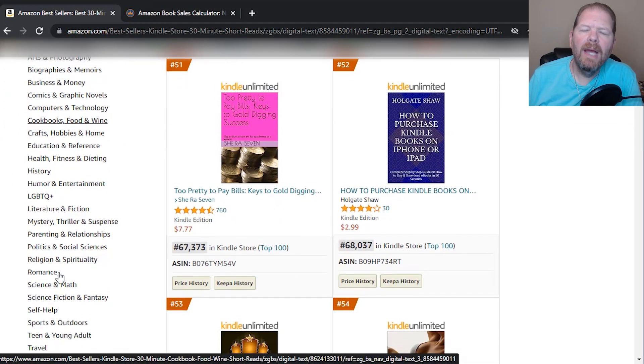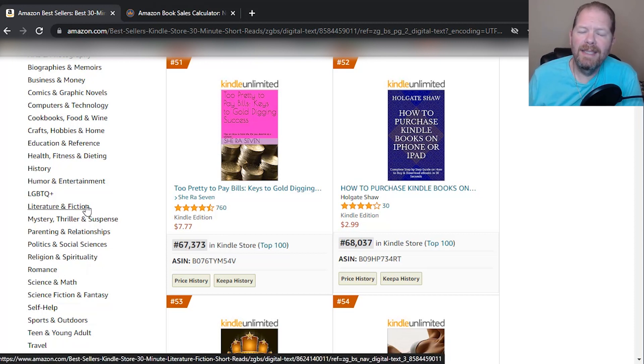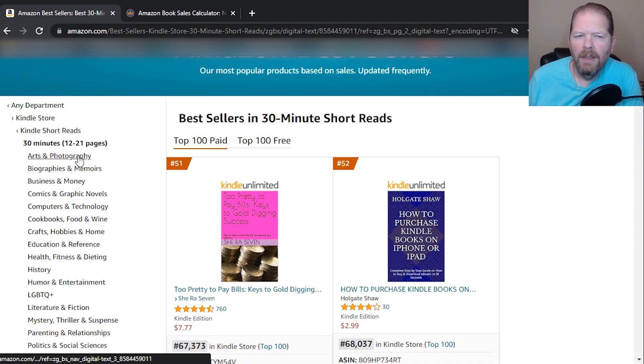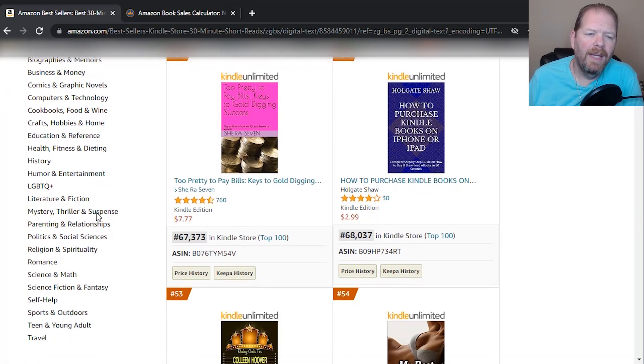So look at the categories, see if there's one you feel comfortable in and have knowledge of — or could get knowledge of — or feel comfortable writing in if it's fiction. Then decide which length you think you can write. And that's really the best advice I can give you. Look at the competitors you have in there. So let's say you want to write science fiction fantasy — click in here and see what the number one is.